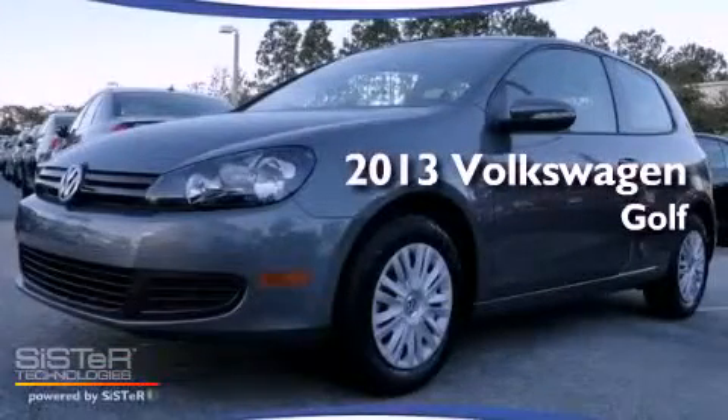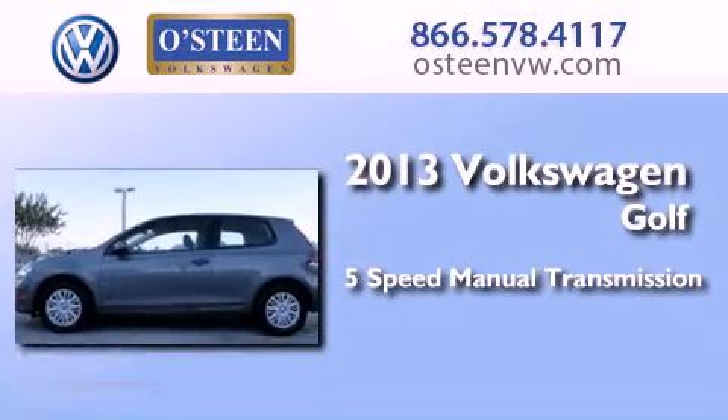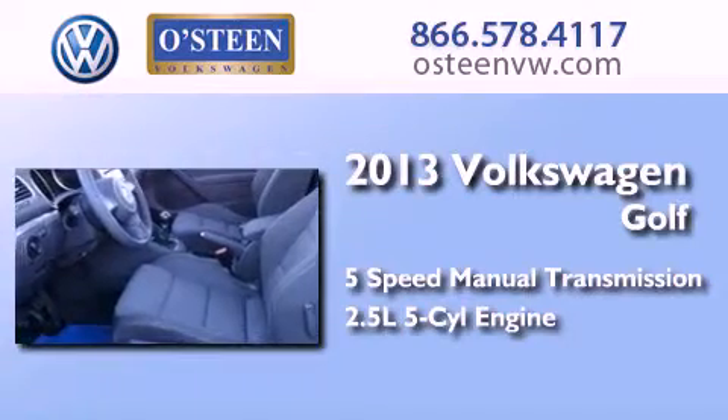This is a brand new 2013 Volkswagen Golf. This compact has a 5-speed manual transmission and a 2.5-liter inline 5-cylinder engine.